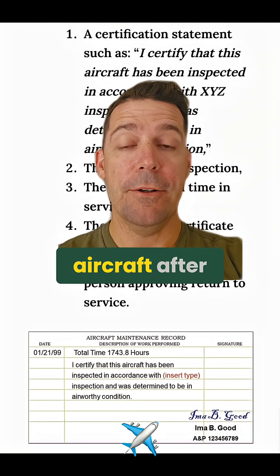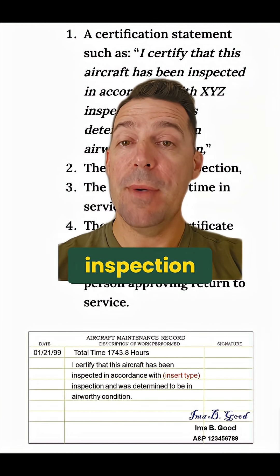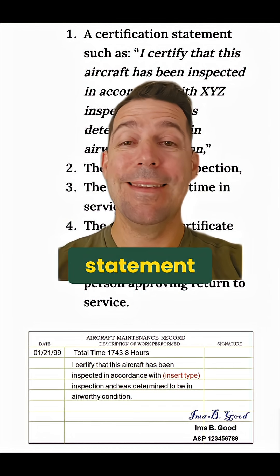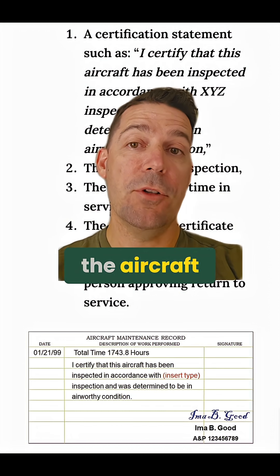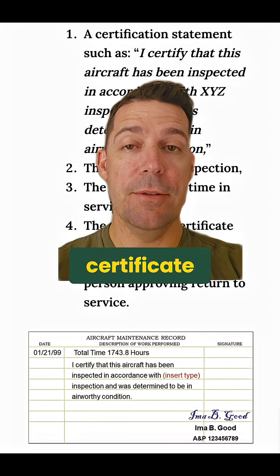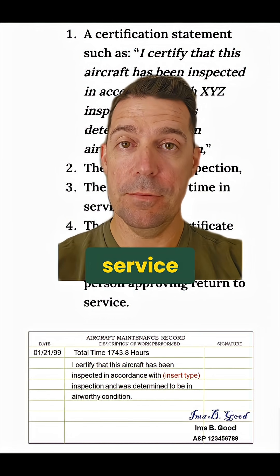The other thing you may run into is flying an aircraft after an inspection. After an inspection, your maintenance record entry should contain a certification statement, the date of the inspection, the aircraft total time in service, and the signature, certificate number, and kind of certificate held by the person approving the return to service.